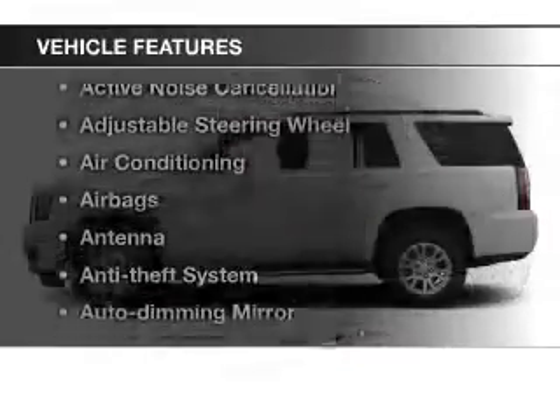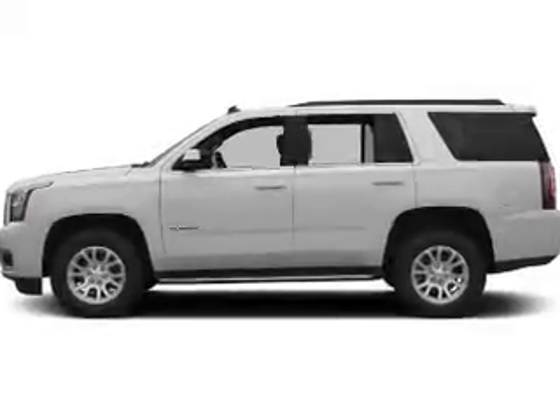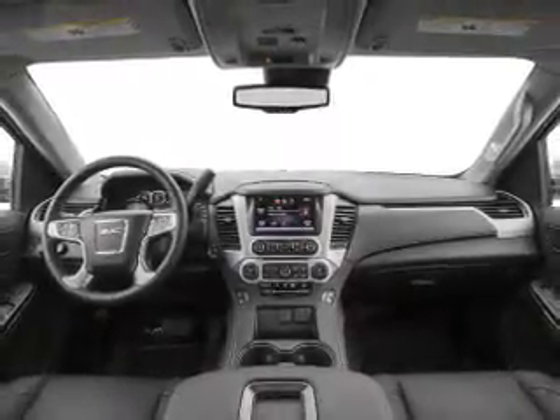And with these notable features, you won't want to miss out on the opportunity to own this amazing ride: keyless entry, power windows, a satellite radio, power mirrors, an alarm system, power steering, and an adjustable tilt steering wheel.